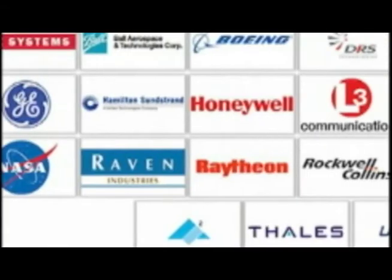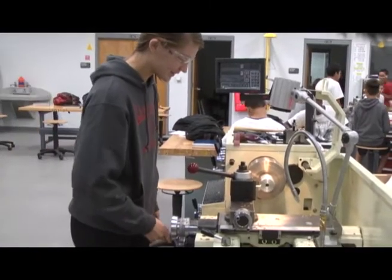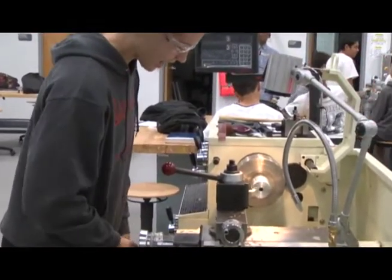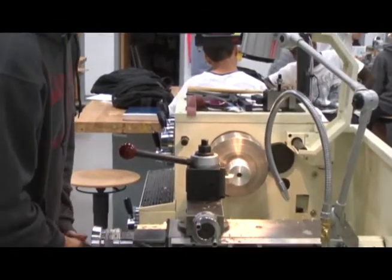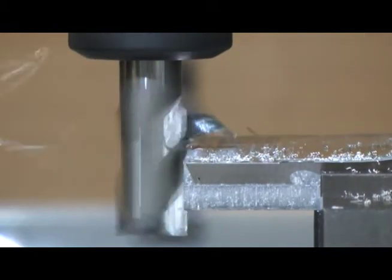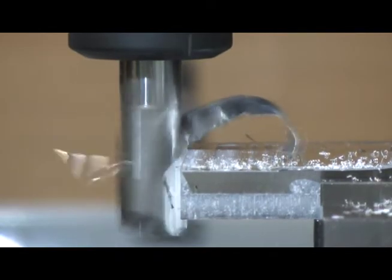All of our local manufacturers who hire students out of high school or college graduates really want workers who not only have a technical skill but also know how to communicate with customers and who know how to think on their feet and troubleshoot, solve problems, make processes more efficient. Any of those skills that you can learn as a high school student will just make you more marketable either as a college student while you're working or going straight into a job right after high school.